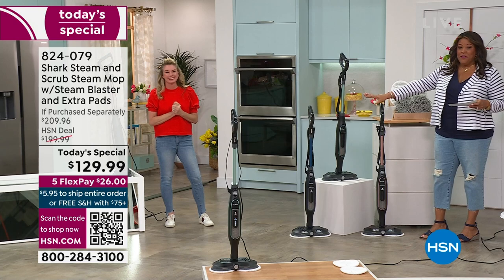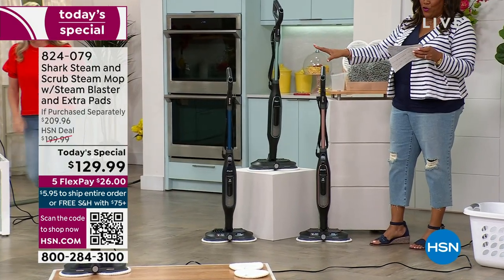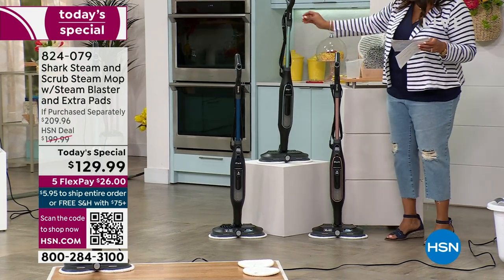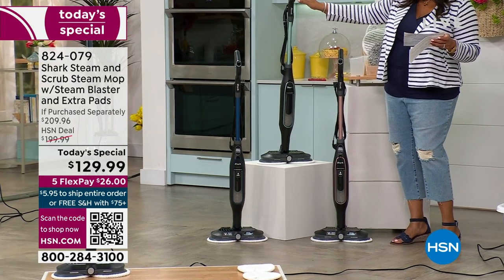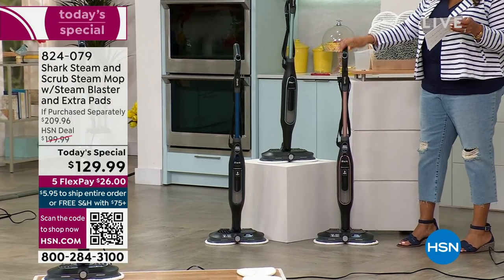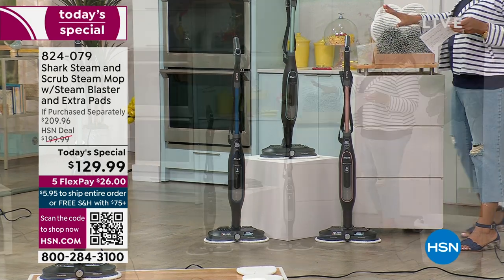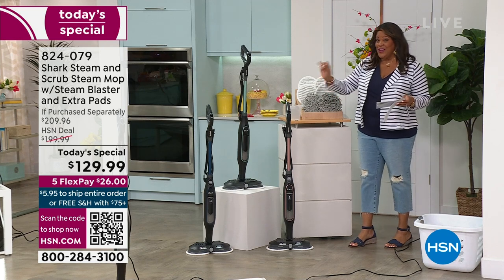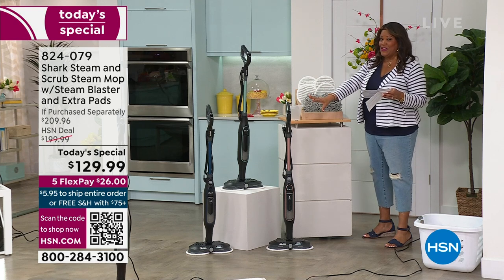We have the beautiful steam mop — it is very powerful — and we have exclusive colors from Shark. We have this navy; you can't find this navy anywhere. We have this mint green — you cannot find this mint green anywhere, it's exclusive. And then we also have rose gold. With this newest steam blast technology, what you're going to love is the exclusive configuration.